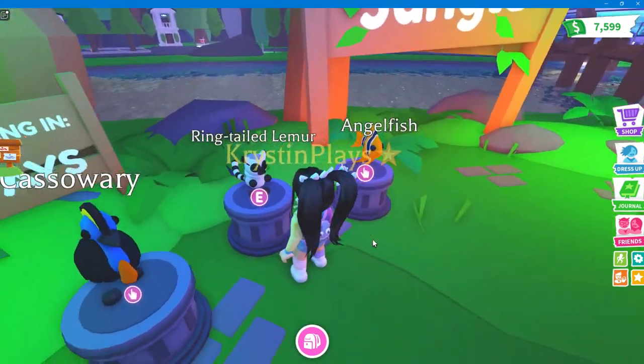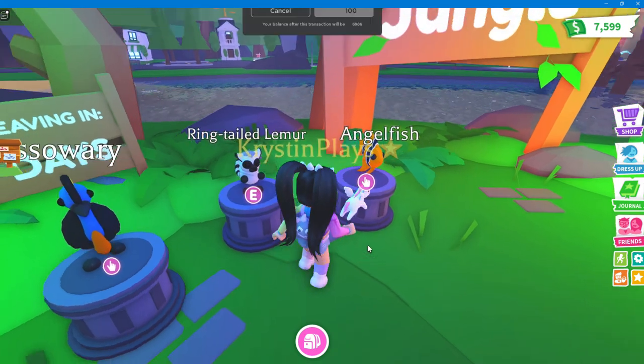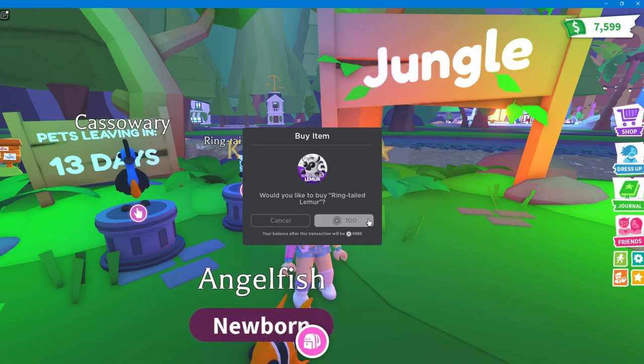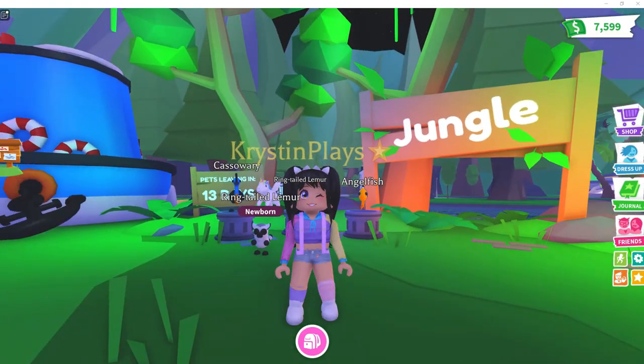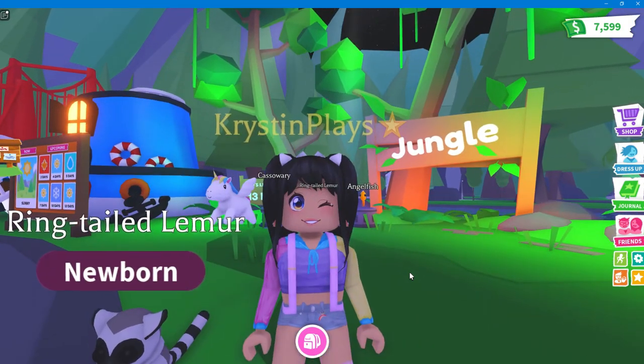If you do want the ring-tailed lemur, this is going to be $100 Robux. So I'm going to go ahead and actually buy one of these so that we can see what this looks like in game. There we go — oh, this is so cool! I definitely cannot wait to see what these are going to look like as neons and megas.